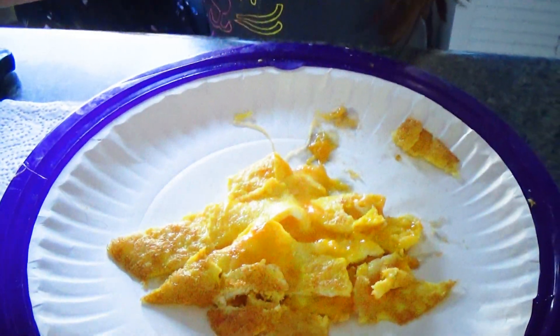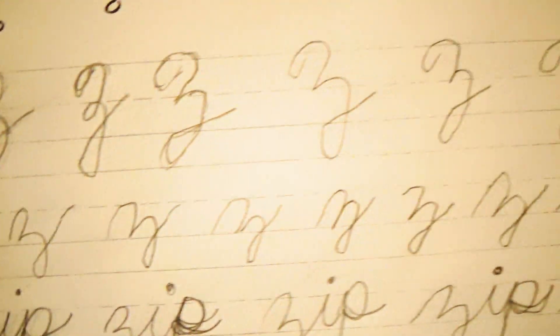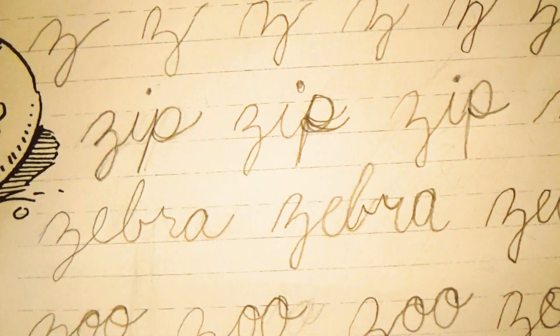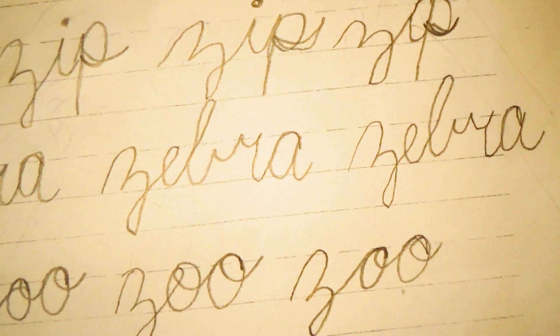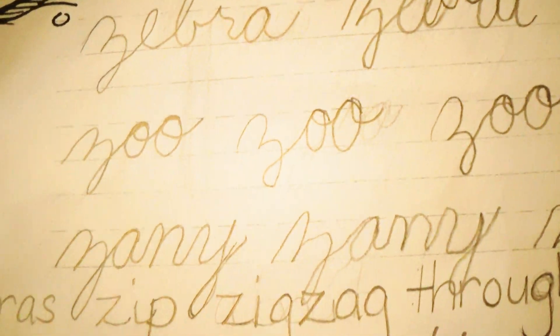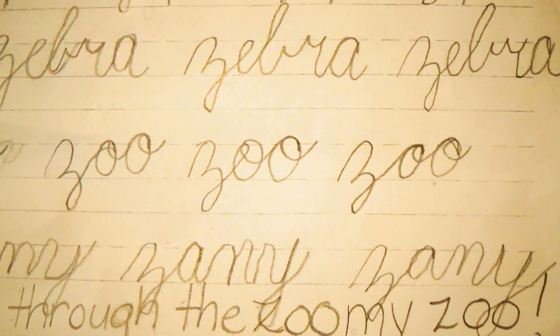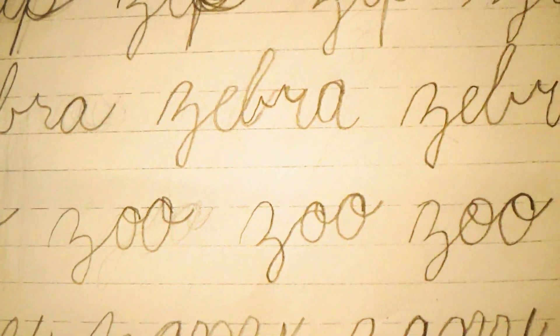Now that she's done with the writing, here's what she's done. I think she's doing really well with her cursive letters. She started in September and now it's December, and she's really picked up quickly on learning them.